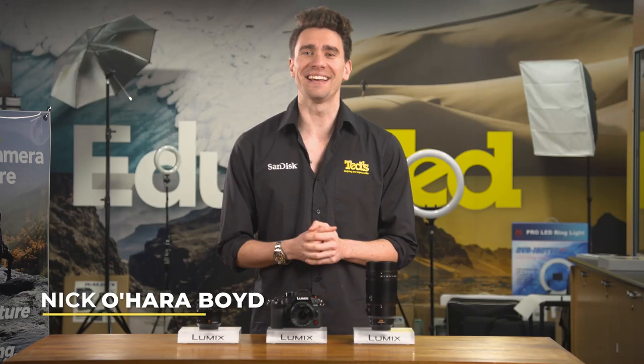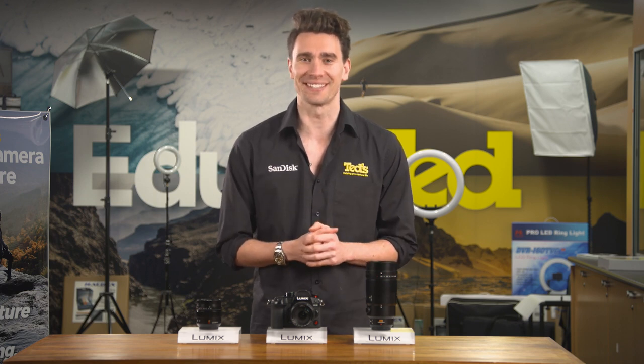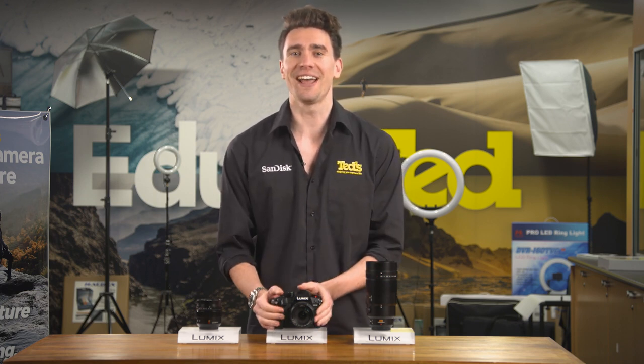Hey there, it's Nick here, getting you TED-educated about Panasonic's flagship micro four-thirds mirrorless camera, the Lumix GH6. The Panasonic Lumix GH6 encompasses everything you'd want from a micro four-thirds mirrorless camera. It's quick, user-friendly with stunning multimedia features, and to top it all off, it's incredibly compact. Let's take a closer look.